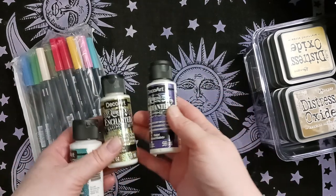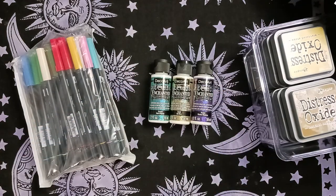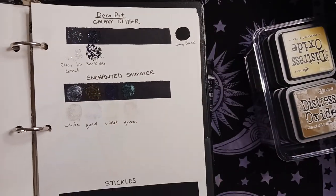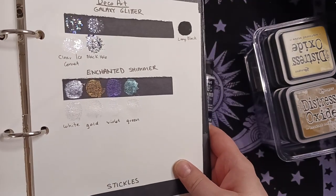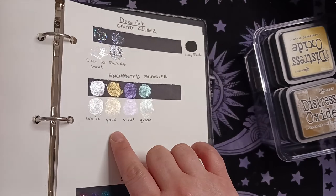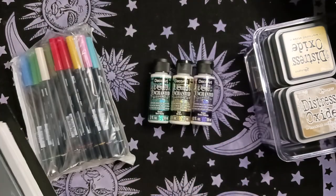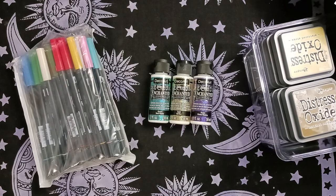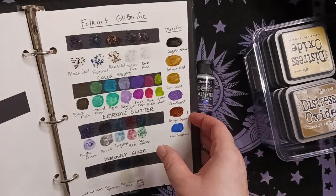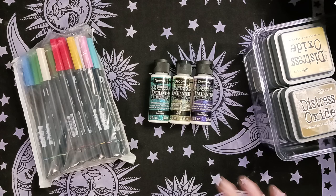I got some Enchanted Shimmers from Michaels — some new colors I didn't have. I swatched them out: gold, violet, and green. They show up really nice on a dark background but there's still a good hint on white. I was in Michaels with a $30 voucher coupon, so I grabbed the few I was missing. Luckily no double buys — I really need to have photos of my collection on my phone so I can avoid that.